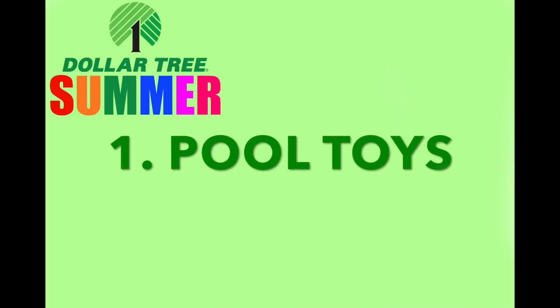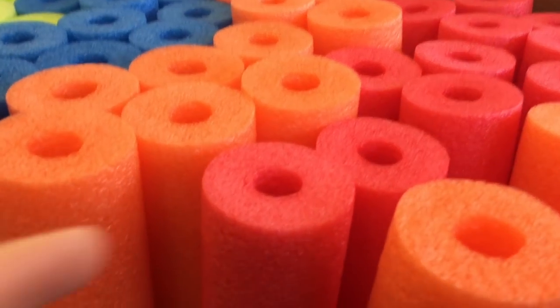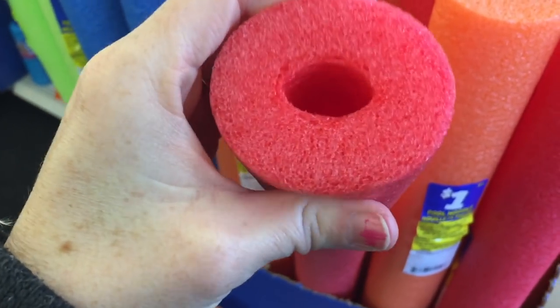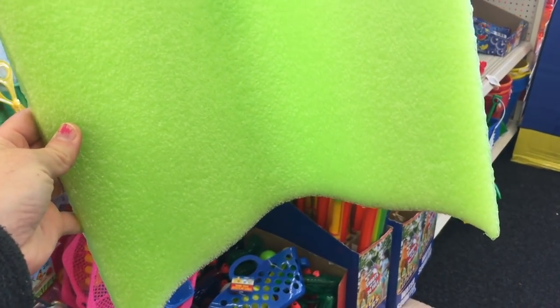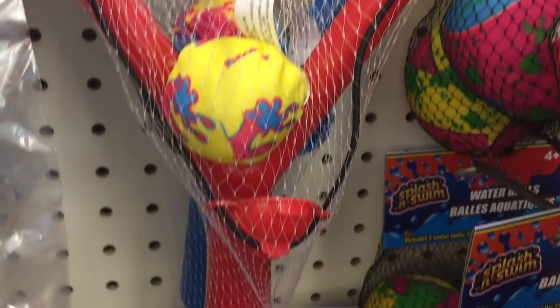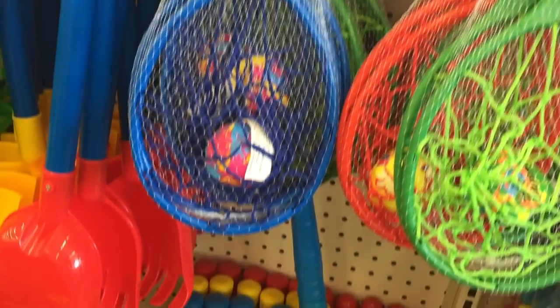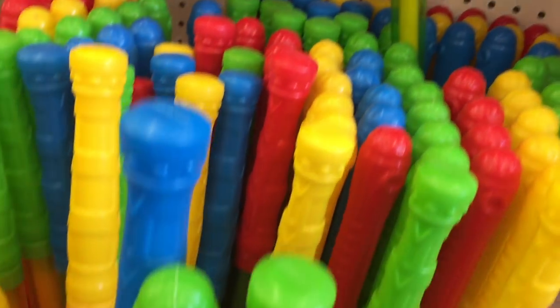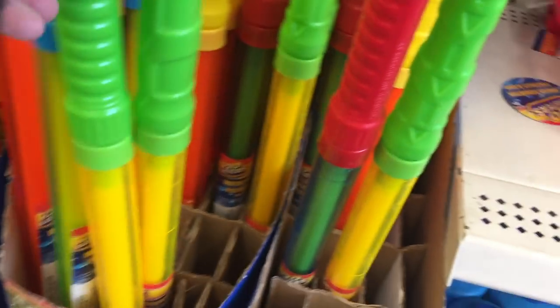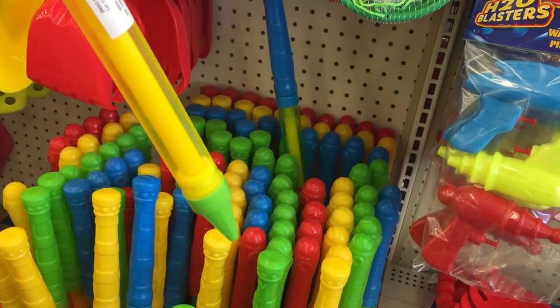Number one: pool toys. Dollar Tree is known for its great pool toys. This first one I'm showing you are the pool noodles. They're not as thick as other ones, but they get the job done. They also have kickboards — perfect for teaching your kids to swim or exercising as moms. Dollar Tree has a ton of water bombs: one with a slingshot, and one that's almost like a tennis game you could play with little kids. I love their dollar squirters — they usually only last a year, but my kids absolutely love them. Perfect for water fights in the pool or out of the pool.